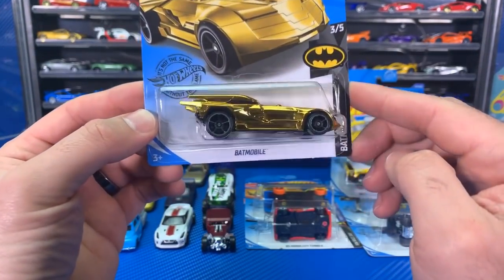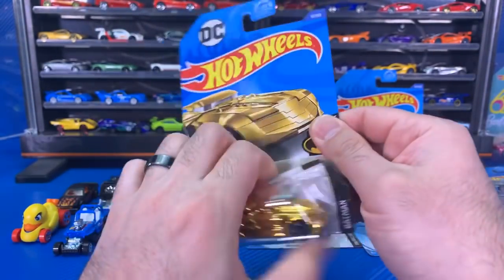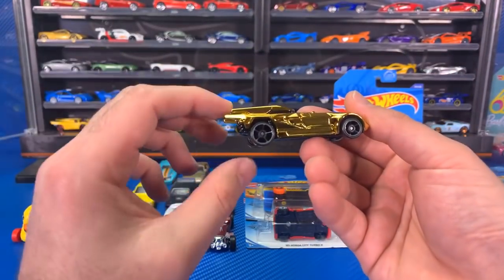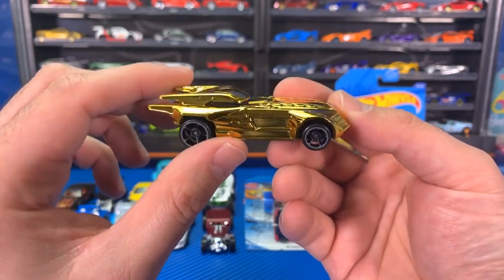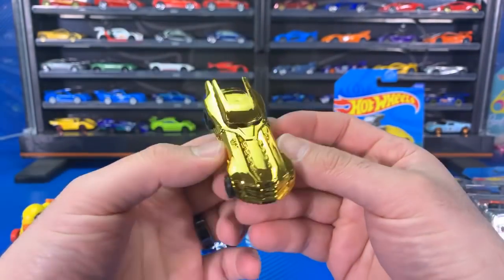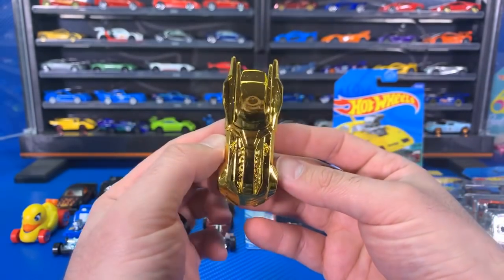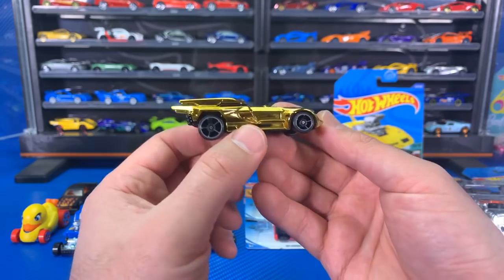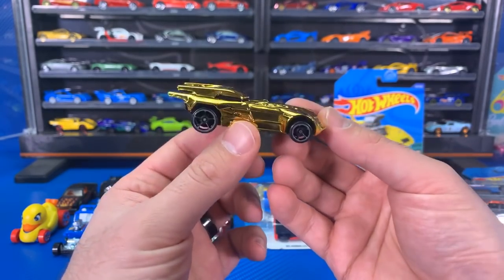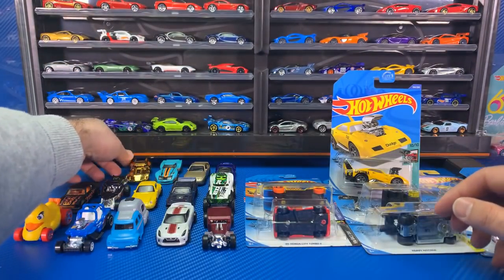We've got the gold Batmobile — brand new color variation. We've seen this one come out in several different colors. There's our gold Batmobile — very flashy gold. You guys might need some sunglasses to watch this video, it's just super shiny gold. We'll put that one aside.